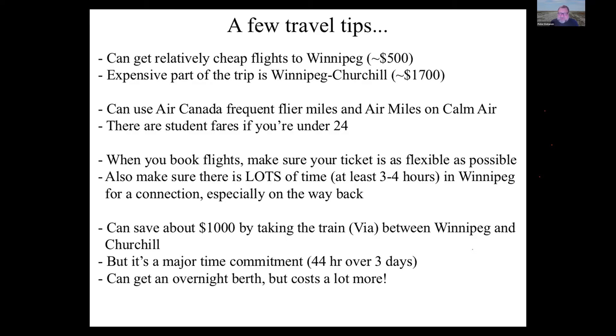You can save about $1,000 by taking the train from Winnipeg, but it's a major time commitment — and that price is just for a seat; a sleeping car costs a lot more. Every year we get students who do it. There are also other creative ways of getting there — we've had people drive to Winnipeg and fly from there, or drive to Gillam, Manitoba, the absolute end of the road network, and catch the train there.